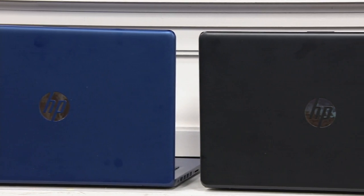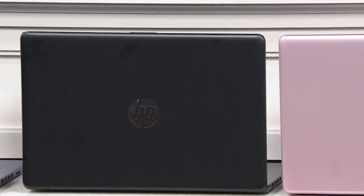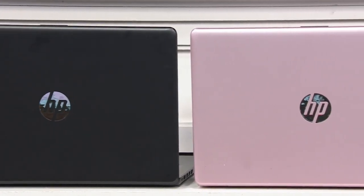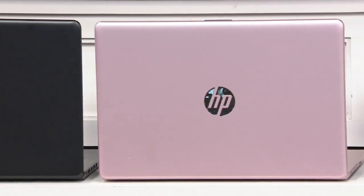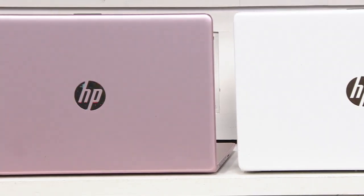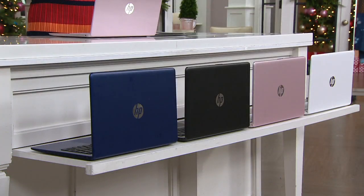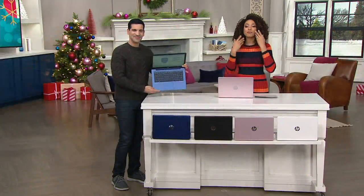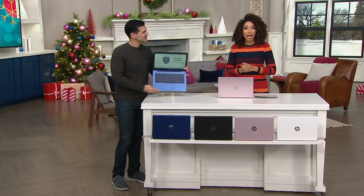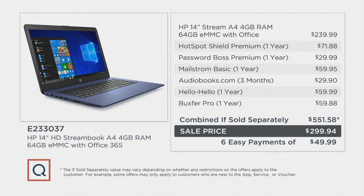We also have your classic black — if this is your work computer and you don't want it to be too much, black is a great way to go. If you like rose gold, you'll love rose pink — it's a very soft pink blush tone. And then we finish it off with white. So choose your color, and then let us know if you want to take advantage of the six easy payments or the special nine-month financing for QCard holders. You're also going to get some software and services.